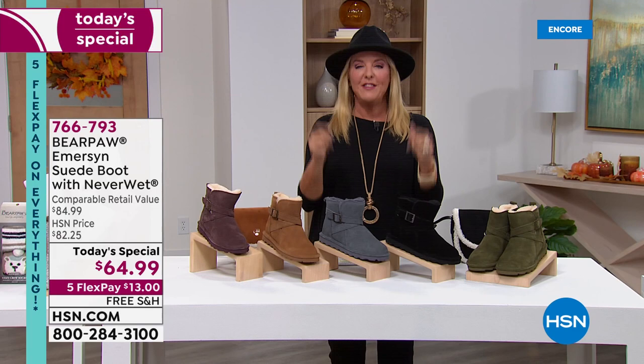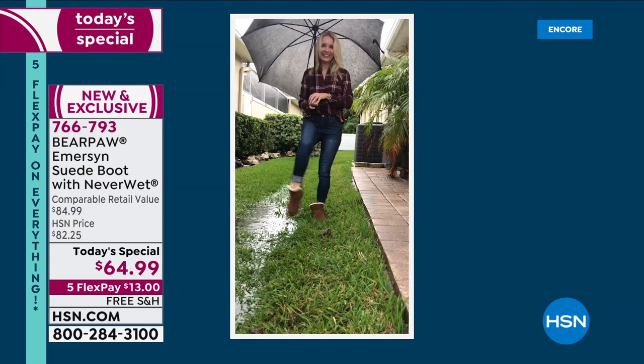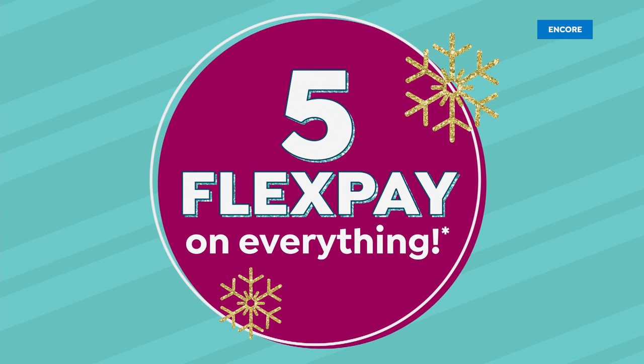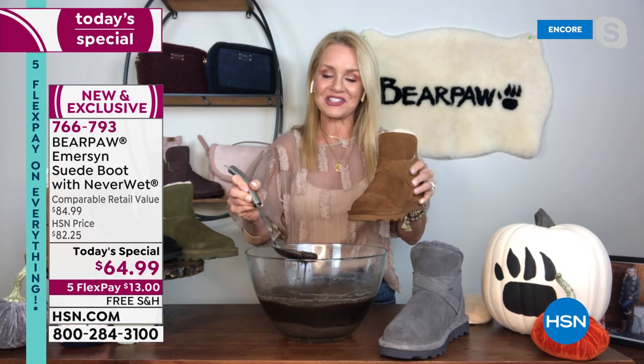These boots can take it and take it with style. Is Tanya walking through a muddy puddle? Look at that — no fear. That was actually right after a hurricane. I put my boots on and jumped right in, and it went a little deeper than I thought. Bear Paw can take it because it's treated with that NeverWet technology, which will literally resist, reject, and repel all stains that fall will throw your way.